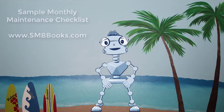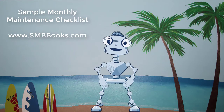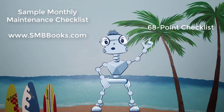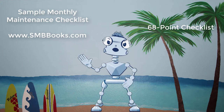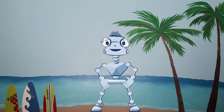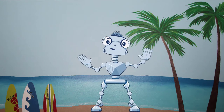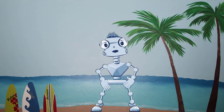We have a sample monthly maintenance checklist over at smbbooks.com, or you can start with the free 68-point checklist and build from there. Please don't deliver break-fix and call it managed services. For Small Biz Thoughts, this is Carl's Robot without a name, wishing you the absolute best in your managed service business.